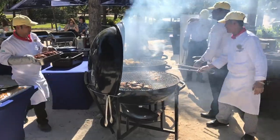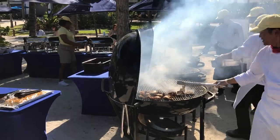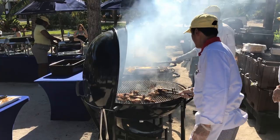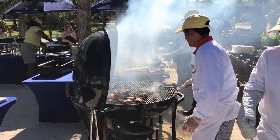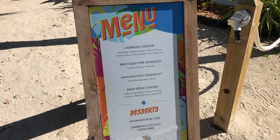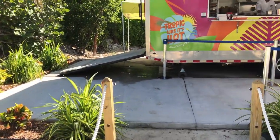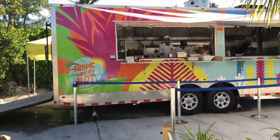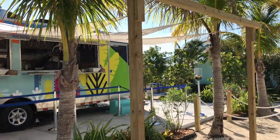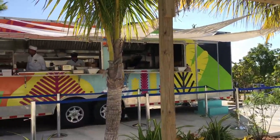These grills — oh man, if only smell could come through on YouTube. They were cooking jerk chicken and it smelled fantastic. They also put on a bit of a show with all the smoke, which is a lot of fun to watch and really gets your appetite going. There are also a couple of food trucks — this one is called Tropic Like It's Hot. You walk up and let them know what you want. There's also a taco food truck elsewhere on the island. The food was pretty good, and it was free — you can't beat that.